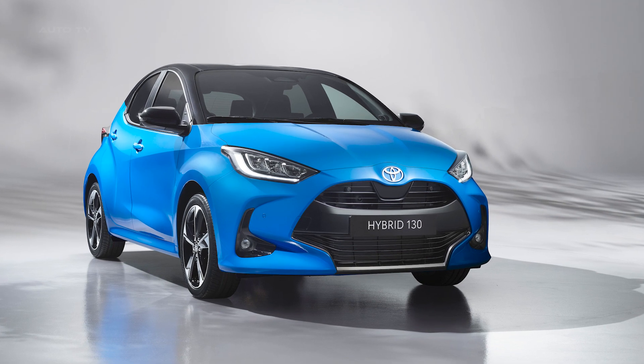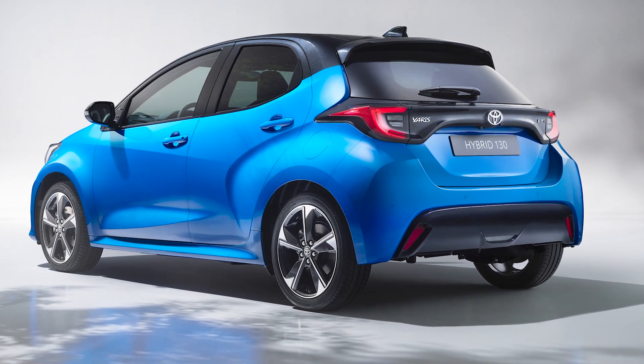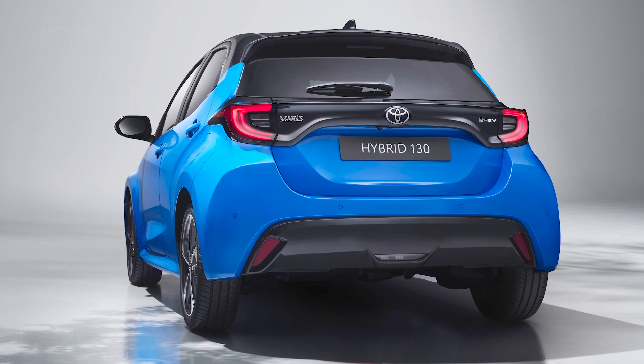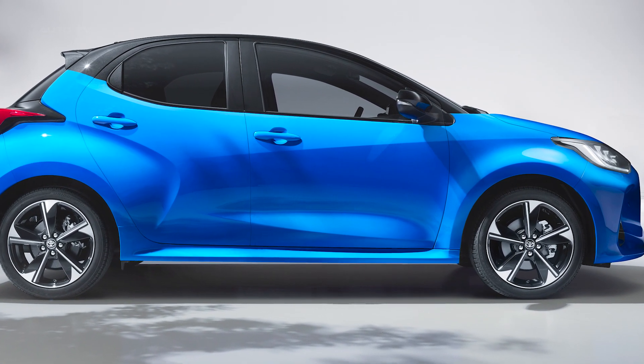Along with the already established Yaris hybrid powertrain, the 2023 model introduces the Hybrid 130, featuring Toyota's fifth-generation hybrid technology. This not only expands the hybrid options for customers, but also presents a more engaging and dynamic driving experience, offering increased power, torque, and more rewarding drivability.